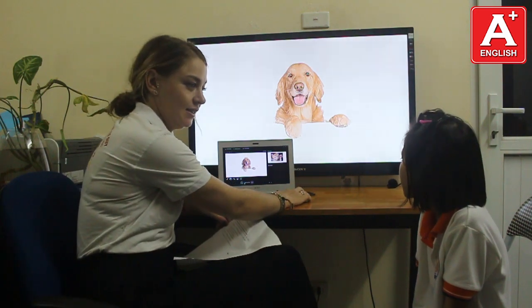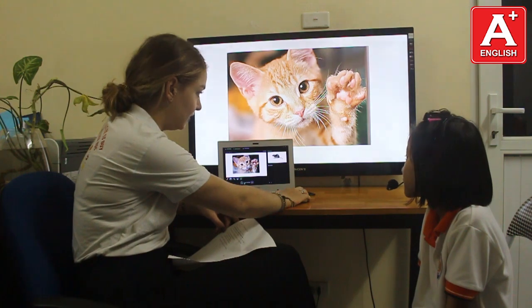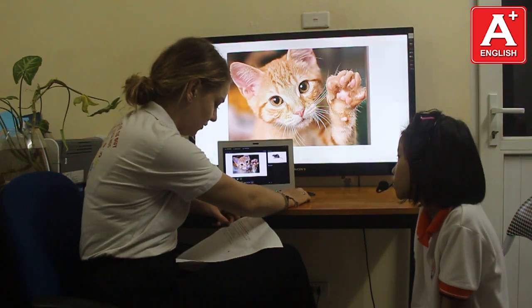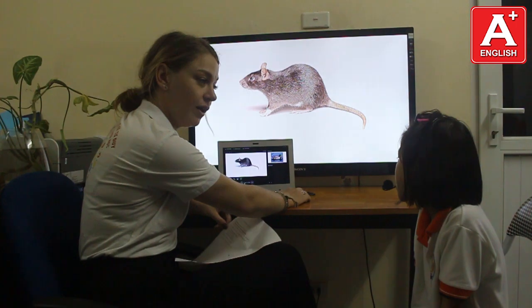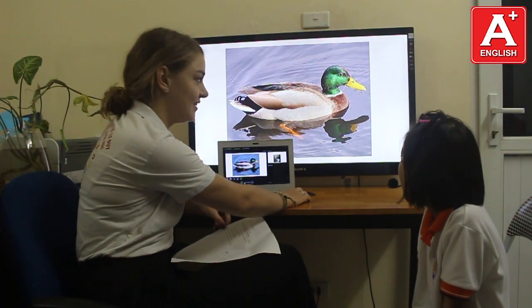What's this? It's a dog. And this? It's a cat. Do you like cats? Yes, I do. And this, what is it? It's a rat. What is it? It's a duck.